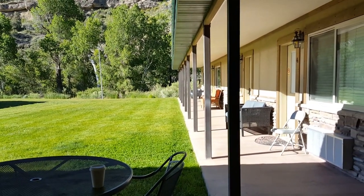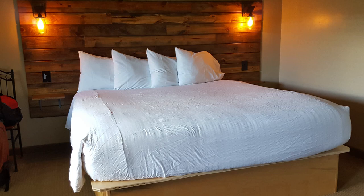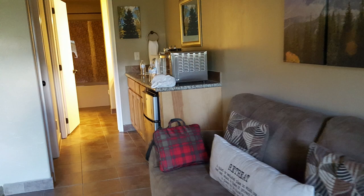After we checked in we settled into our room. As you can see, our room was pretty spacious. It came equipped with a fridge, microwave, and a convection oven, plus cups, plates, silverware, a coffee pot, and coffee. Made it really convenient.